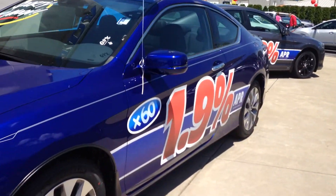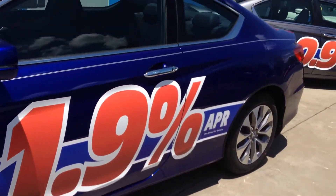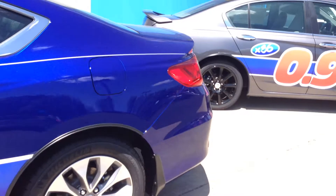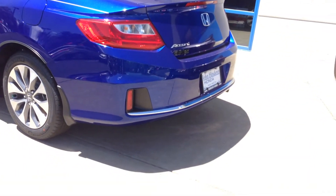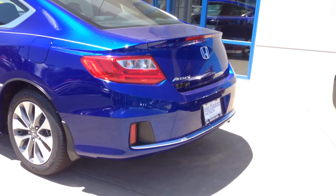You're going to have the 1.9% financing if you're planning on financing. But on the back of the car, you're going to have the deck lid spoiler, and you're going to have the reflectors in the bumper like that.